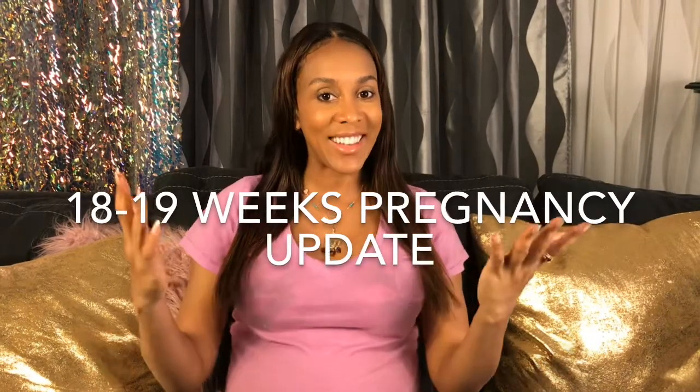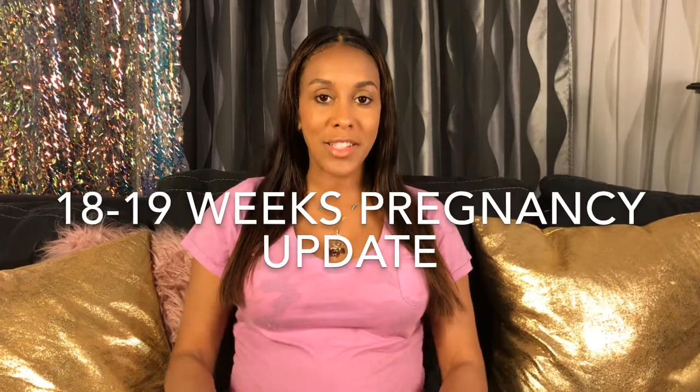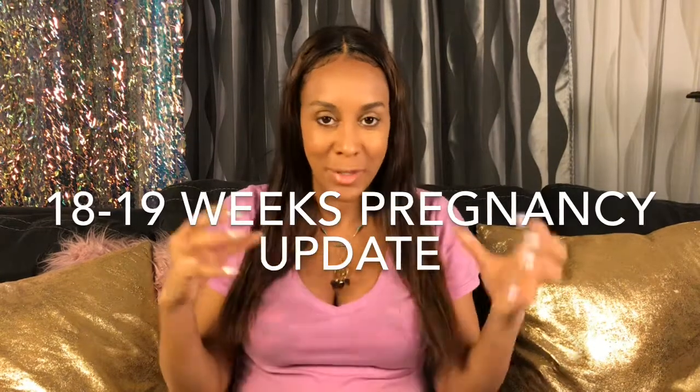Hey there, please subscribe to my channel if you haven't already. This is my 18 and 19 weeks update — I'm gonna put it all in one video and give you all the good information together. If you haven't watched my previous videos, please watch them — one talks about how to get pregnant, and another talks about me finding out I'm pregnant. The link is down below.